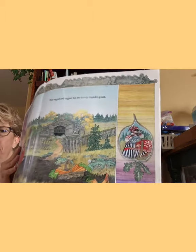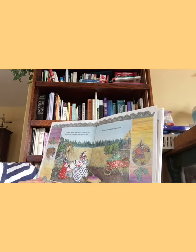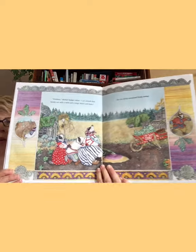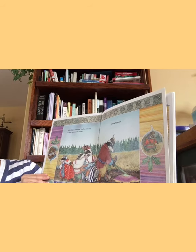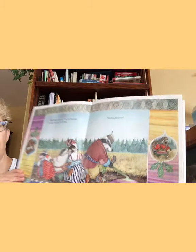Who's next? Looks like mama badger. Children, mother badger called. I can wrench that turnip out with a twist and a snap. Watch and learn. But the turnip remained firmly rooted. It's a root vegetable and most of it's underground, kind of like a carrot. Father badger ambled over. You'll see how easy it is when I take over, he chortled. Nothing happened.